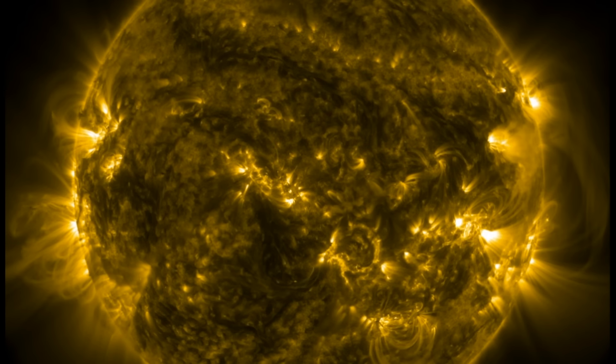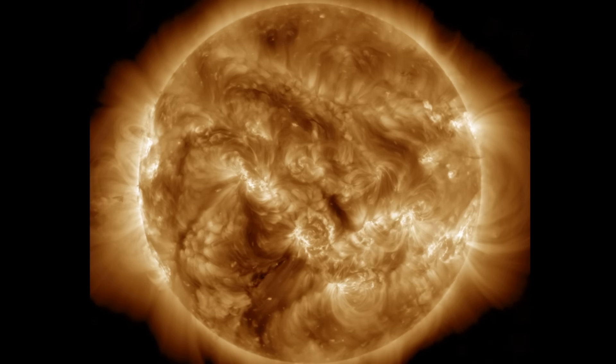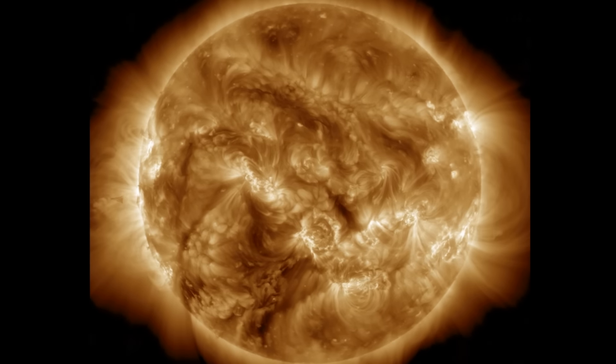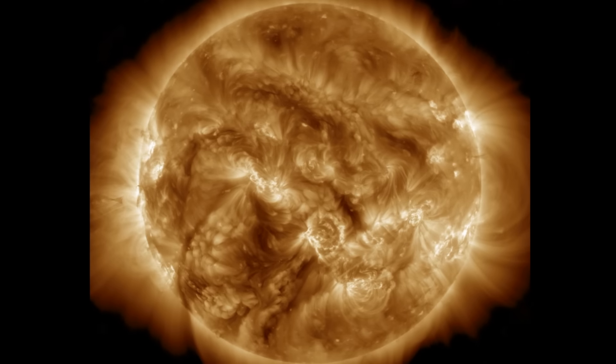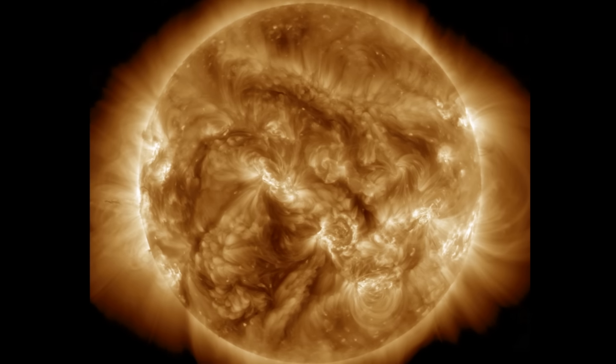Space weather has been favorable to earth for a while here, despite the continued high sunspot number and solar flaring. Luckily that flaring remains in the low M-class range and is impulsive enough not to release CMEs. We'll continue watching those sunspots.